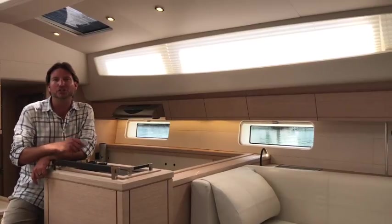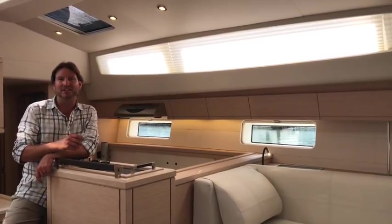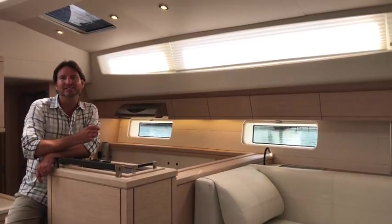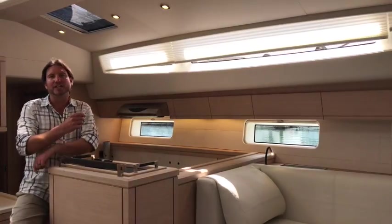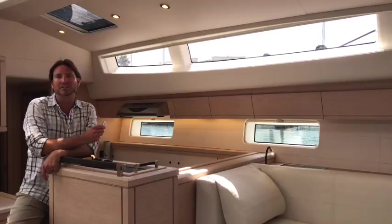When you're looking for privacy or shade, this has to be one of the trickiest aftermarket options for the salon. With the push of a button, the ocean air shades come up with ease and you now flood the salon with natural light.